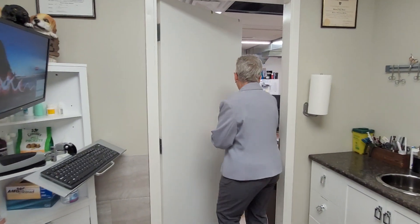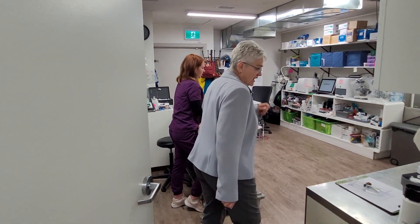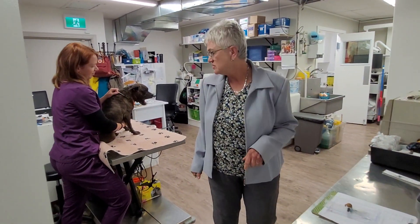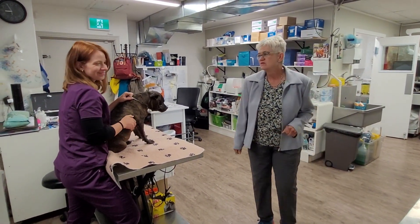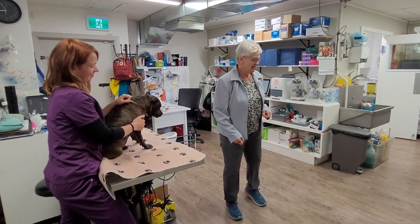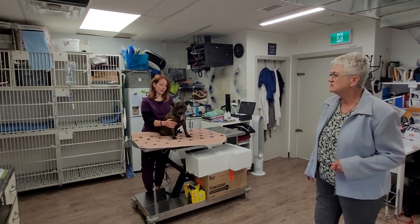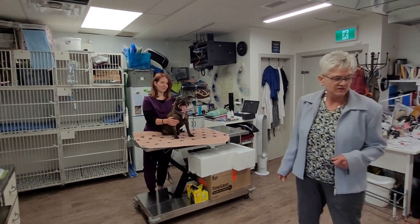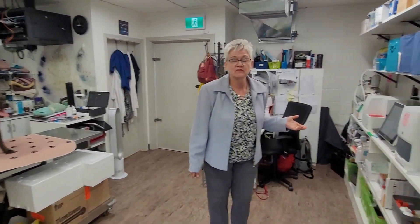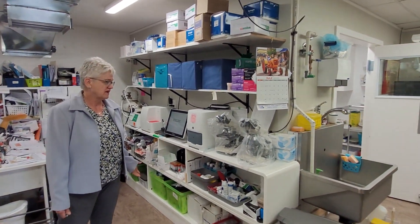Through here we'll go to the treatment area. Our little patient Ripper is waiting for some blood work — he's being very patient with lovely Anna. We have a small space but we can do a mountain of work. We also have a full in-house lab, so we do a lot of blood work and love being able to do that.